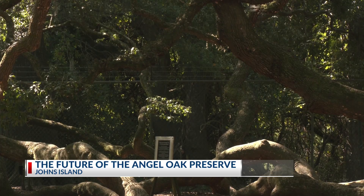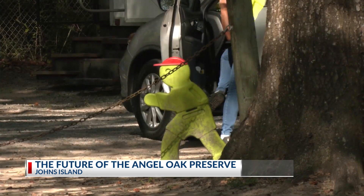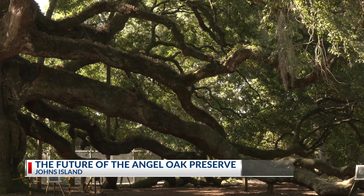The plan will also create a new entrance, since the current entrance is too close to the tree's roots. Other additions include two miles of ADA accessible trails, a synthetic Angel Oak branch that is climbable, boardwalks over the wetlands, and a commemorative plant trail to the former plantation.